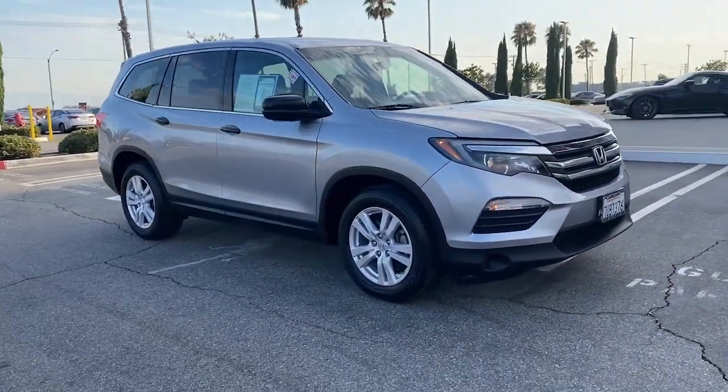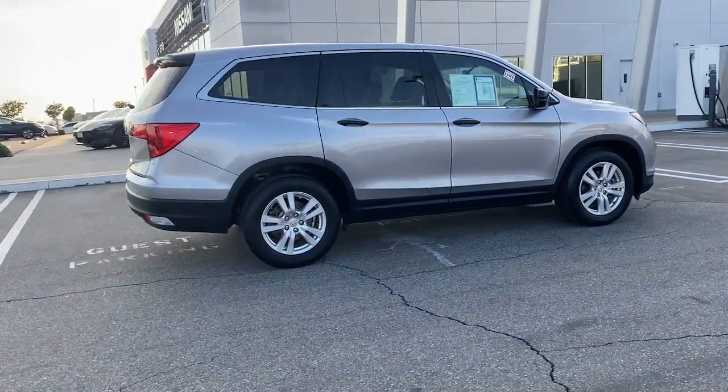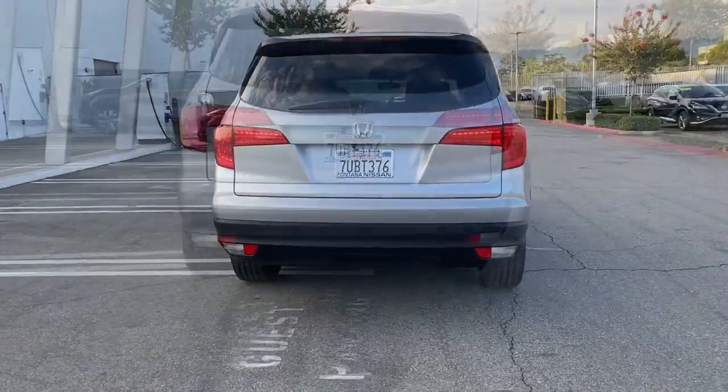This could be the car for you. The 2016 Honda Pilot. This vehicle is an outstanding buy with fewer than 80,000 miles on the odometer.